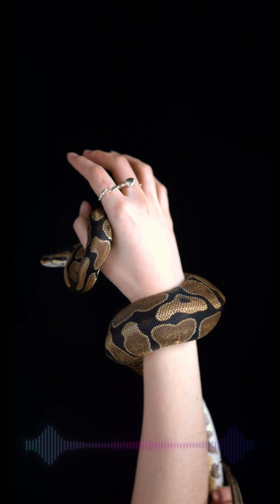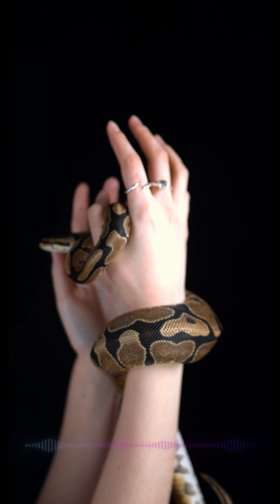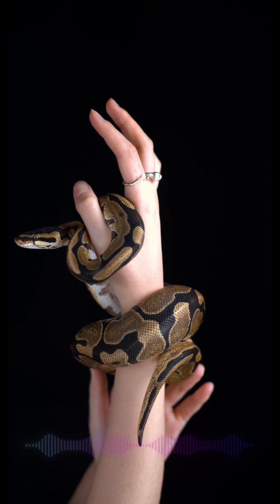The tiny Gans egg-eater can swallow eggs three to four times its size, cracking them internally and discarding the empty shells. While eating, they even extend their airway like a snorkel to breathe.